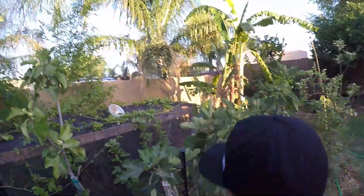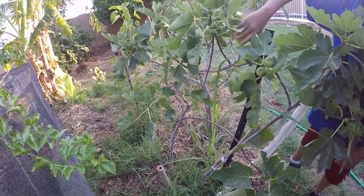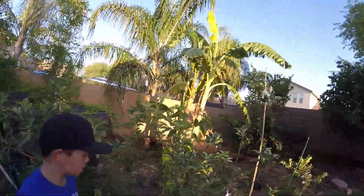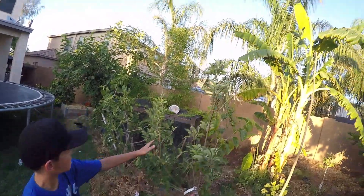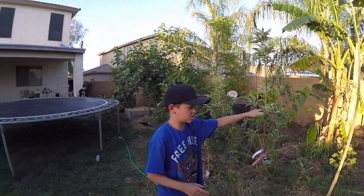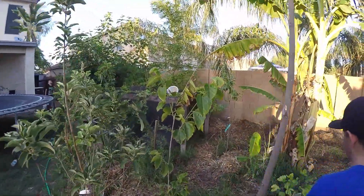Back here is our LSU purple fig. He's starting to try to produce some but he doesn't look too good — though he doesn't look too bad either. Right here is our ghost apple with our Fuji apple. The ghost apple is actually doing better than the Fuji. It was like a stick when we first got it, and look at all these branches that have started to grow onto it.